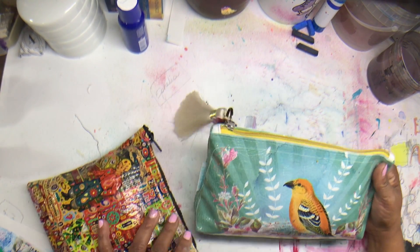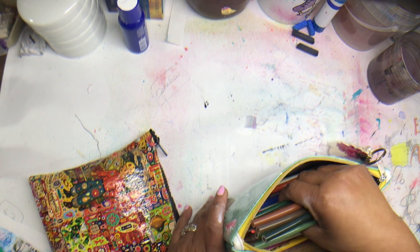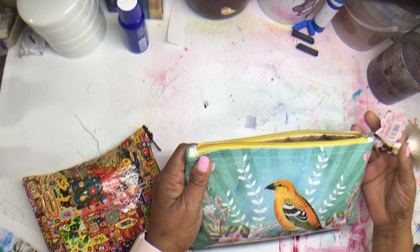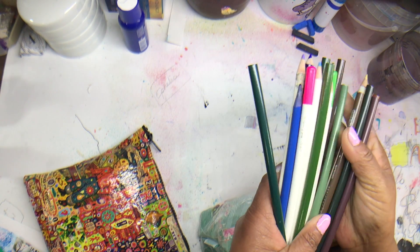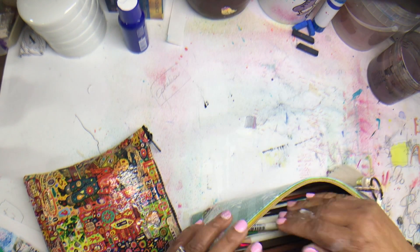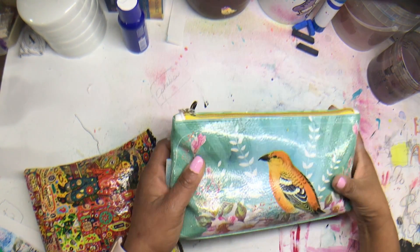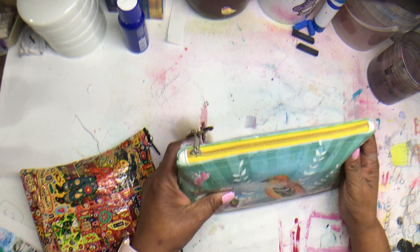So these are my pencil and pen pouches. Inside of this little pouch — my friend Patty gave this to me and it's just beautiful — I like to keep a variety of colored pencils. Prismacolor and other pencils that I just kind of keep in there just in case I want to end up using them for something. This is the bag that I keep colored pencils in.